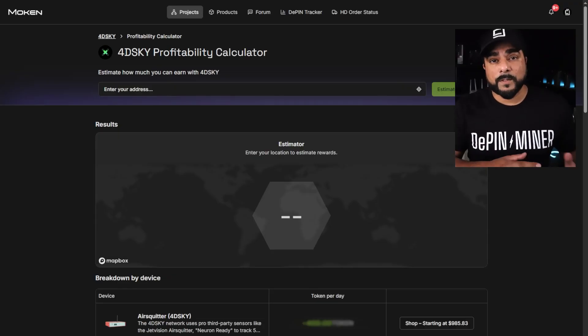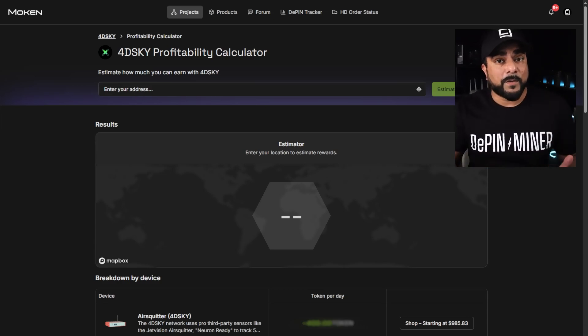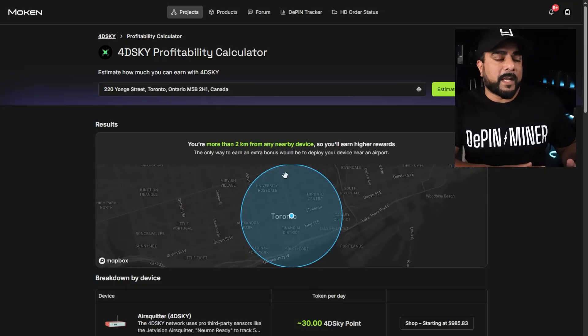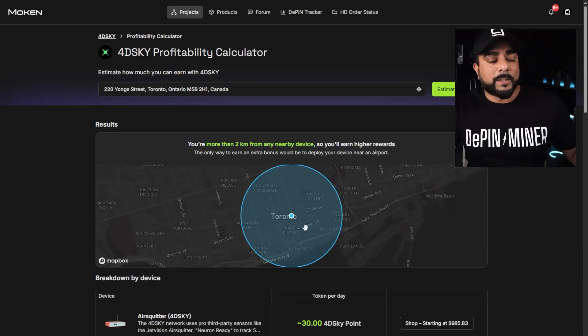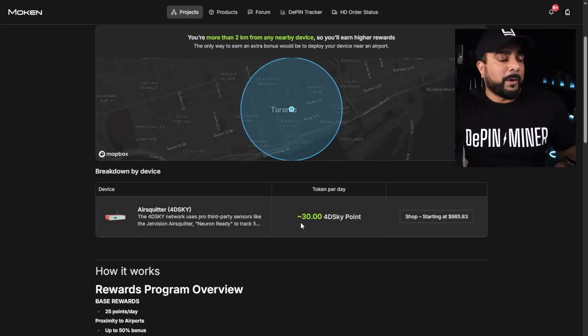I'm pulling up the Moken tool from Helium Deploy — it's a profitability calculator. You can put in your address, see if anyone else is in your area, and calculate your potential rewards. For a Toronto address example, it shows you're more than two kilometers from any nearby devices, so nobody else is close to this area. Scrolling down, you'll see tokens per day — you'd be earning 30 to 40 SkyPoints per day.